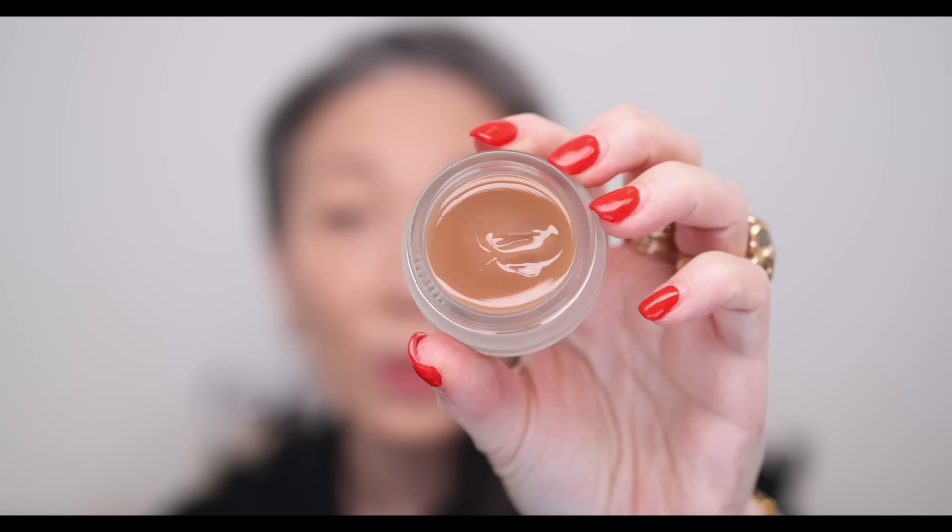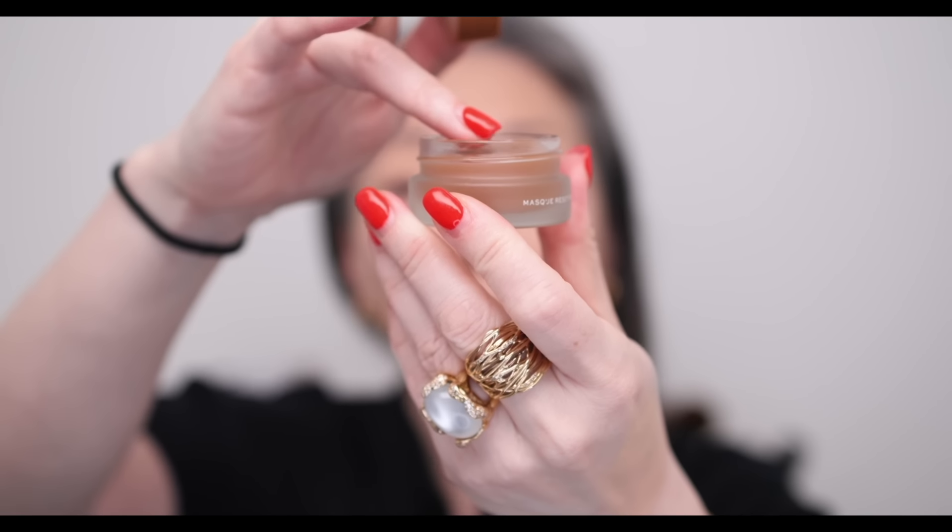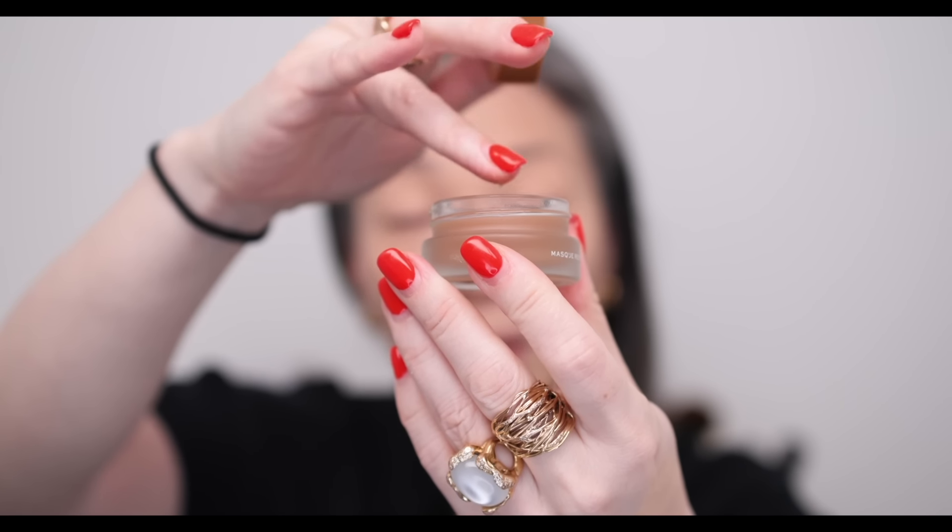Before I go any further, Make Beauty sent me some of their new lip reset masks. This one is in Celestial Caramel - it even looks like caramel and smells so good. I've already used it a couple of times. I'm just going to grab a little bit - there's a little bit of gooeyness to this mask which is really nice - and apply some and let it do its magic while I put on the rest of my makeup.